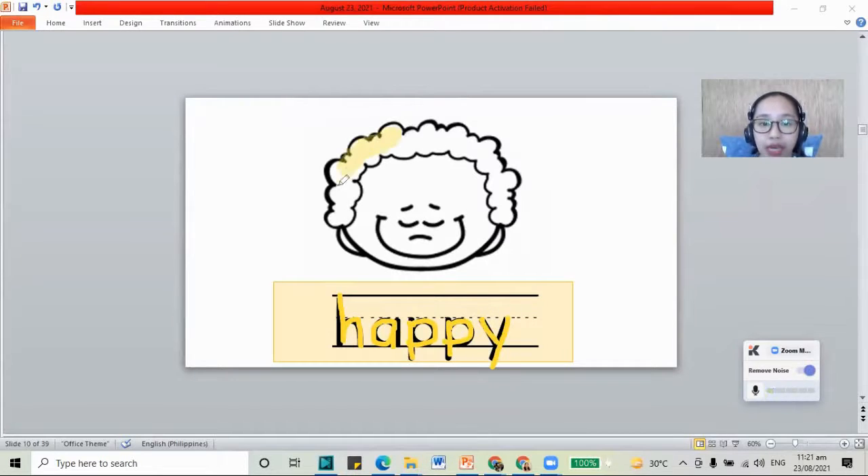And the color for happy is the color yellow, just like the sun. When we are happy, we feel like jumping. We are cheery. We like to have fun when we are happy.